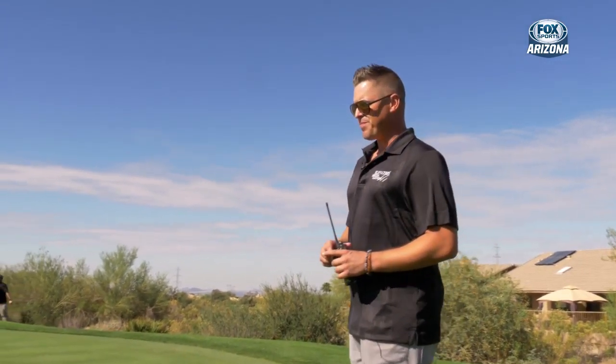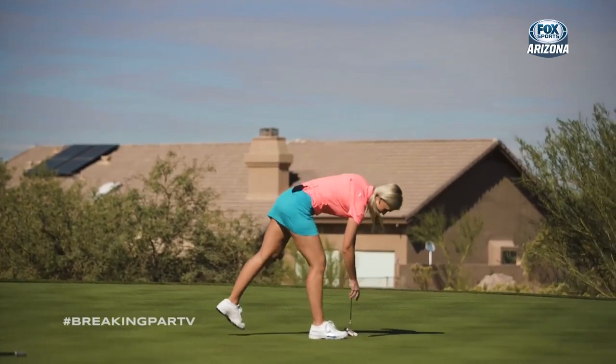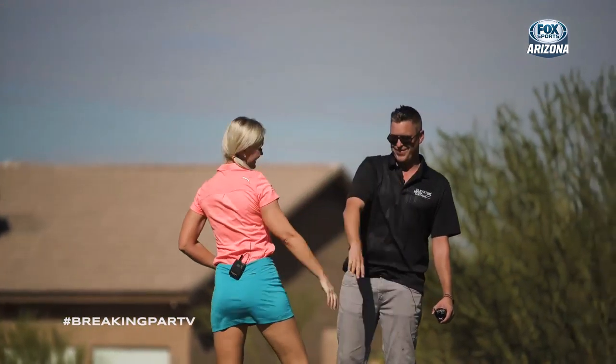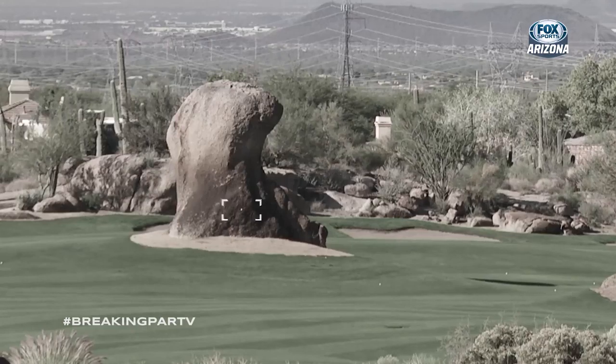Now here comes birdie - it's pretty straight to me. Yes! From the boulder, she breaks par! Blair O'Neal just birdied one of the most famous holes in Scottsdale off the boulder. I don't think I would suggest anyone try to hit the boulder, but if you do, they now know it can be done and you can make a birdie. I made a par, I made a birdie, I broke par. All is good.